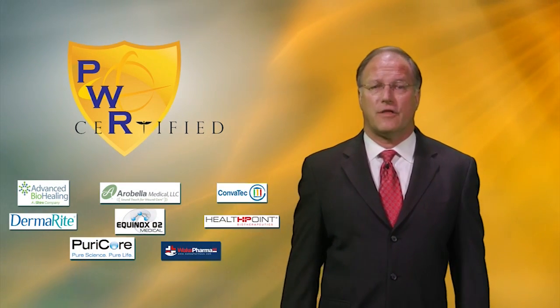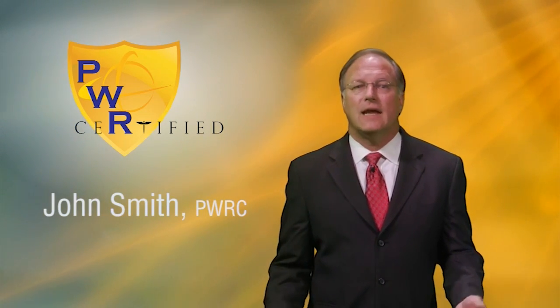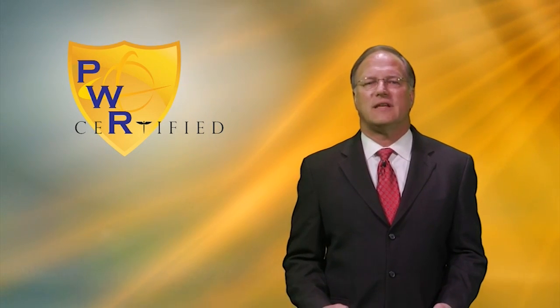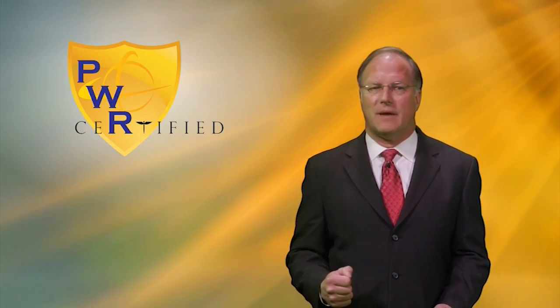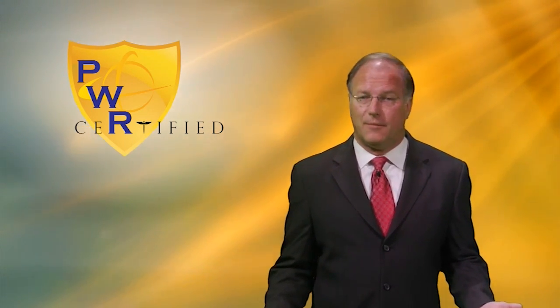We've had great response from professionals who have earned their certification and proudly used the designation PWRC behind their name. As an additional benefit of the PWRC course, we've decided to complement the core curriculum by hosting a live monthly discussion forum.